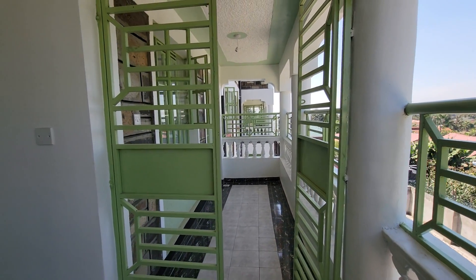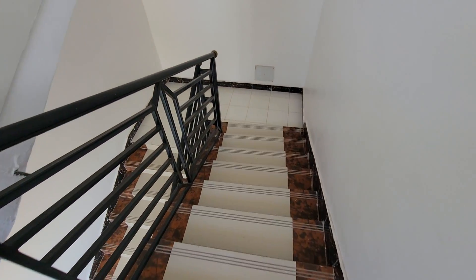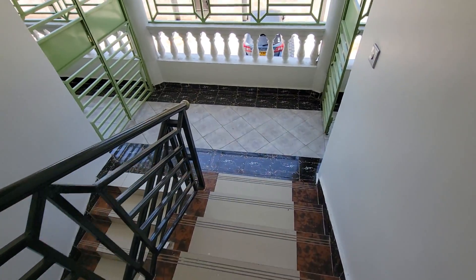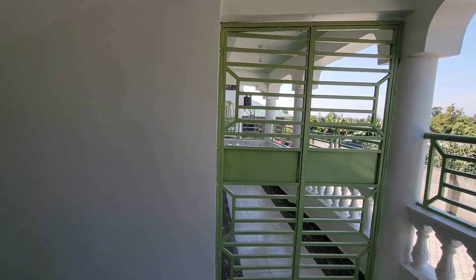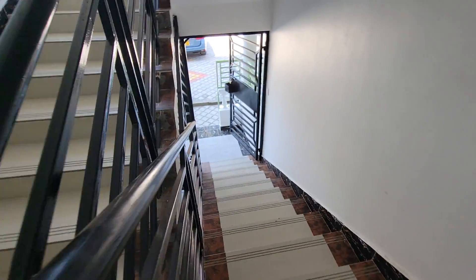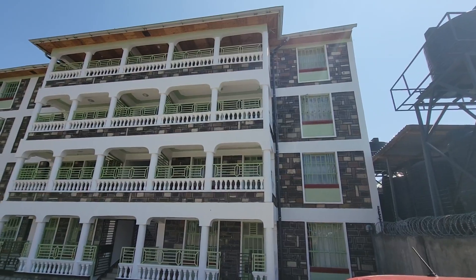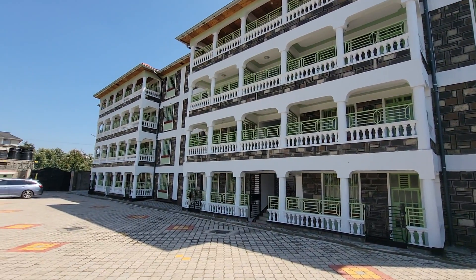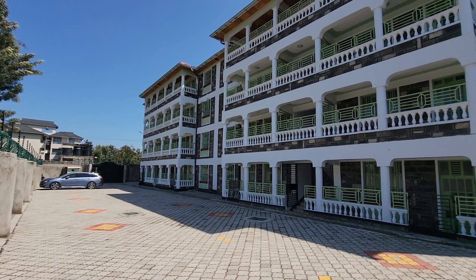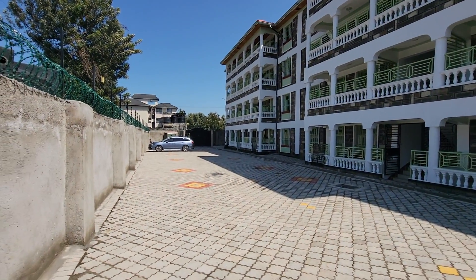Our number is 0791-055-678. These are the stairs going down to the ground floor and the parking, and you can also go outside. For 20,000, this one — it's fair enough. They also had three bedrooms on this block on the very end, but the three bedrooms have all been occupied. So we have some two bedrooms remaining here. That is the parking space — ample parking, as you can see. 0791-055-678 is our number to book yourself a unit here.